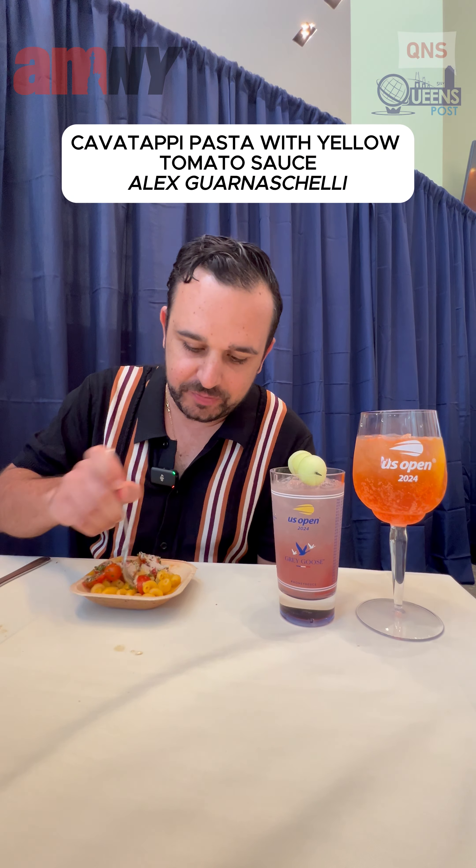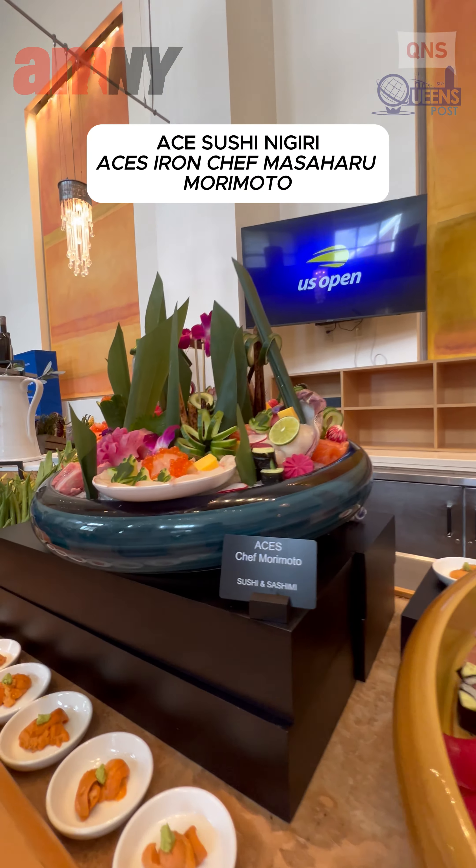We have some pasta here. It's got the roasted tomatoes right here — the sauce is just perfect to mouth. Sorted sushi and nigiri right here.